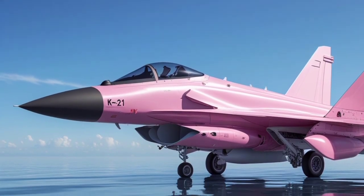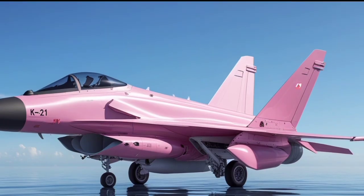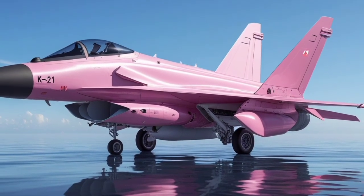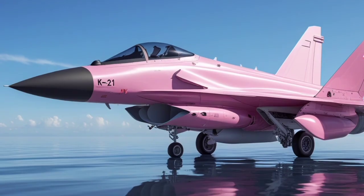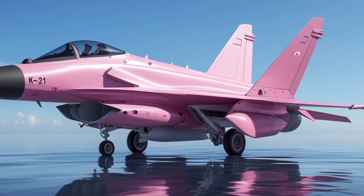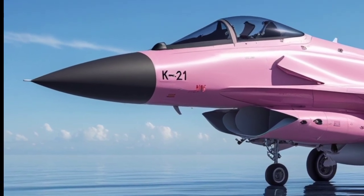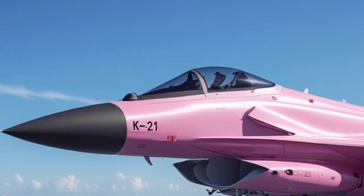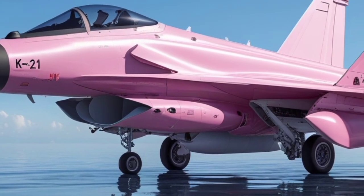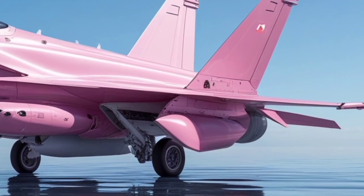One of the most notable aspects of the KF-21 Boramae is its design. The jet features a sleek, aerodynamic shape with sharp lines and modern stealth features that reduce radar visibility. The fuselage and wings are designed to minimize the radar cross-section, making it difficult for enemy radar to detect. Its fuselage is crafted with advanced composite materials, enhancing both durability and stealth capabilities.